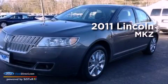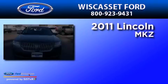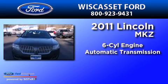This is a 2011 Lincoln MKZ. It features a six-cylinder engine and an automatic transmission.